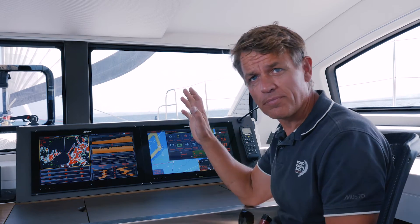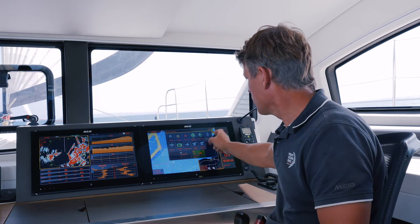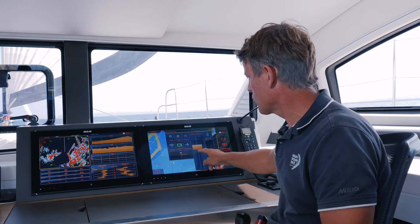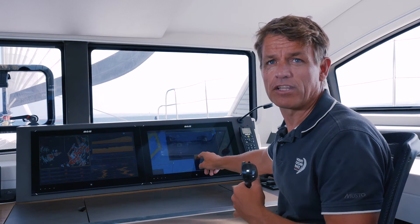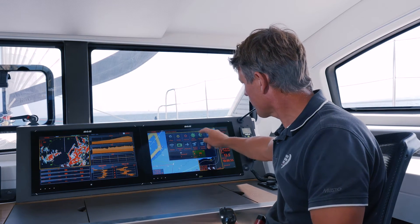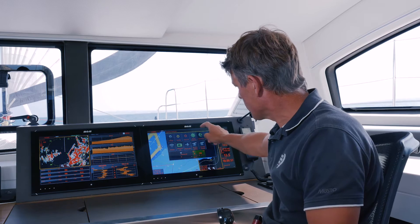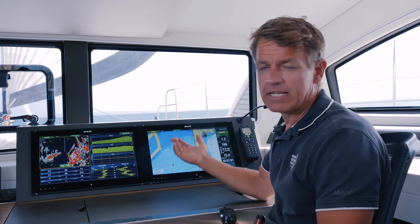In my setup I have that night mode for the whole boat, so everything goes into night mode. Then you have to work on brightness and bring it down, because strong light at night is going to cause you to lose your night vision if it's too bright.